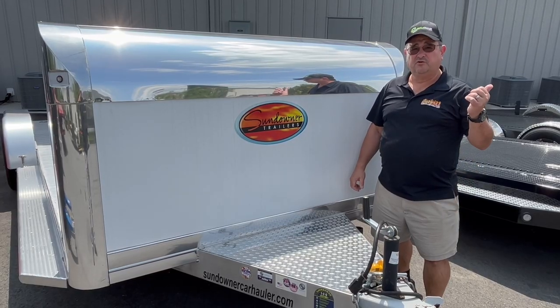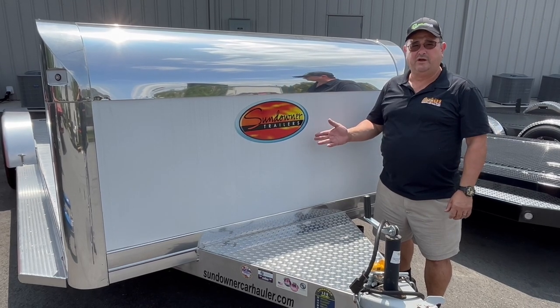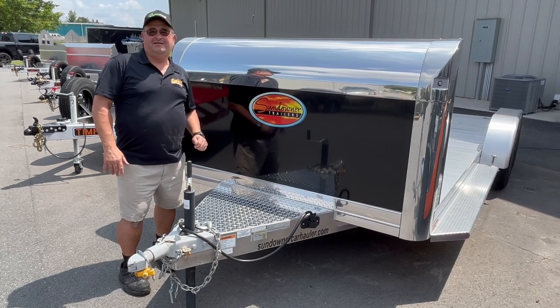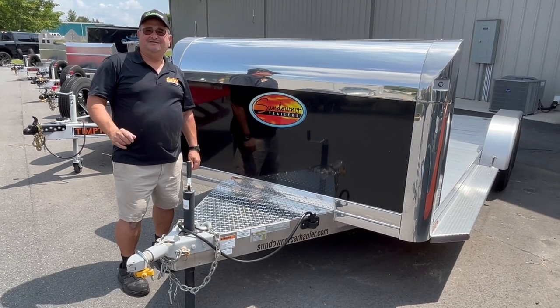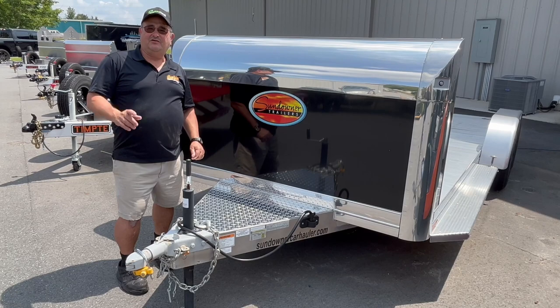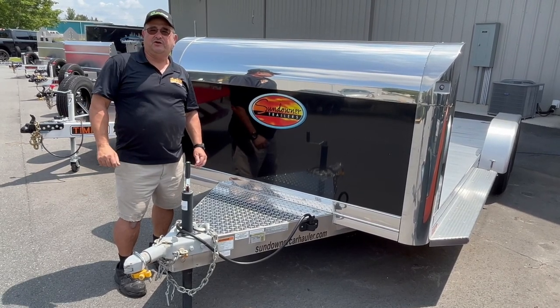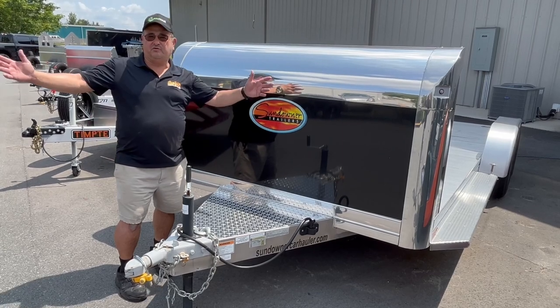Besides the 20-foot gray, we also have a 20-foot white nose and a black in 18-foot, so you have choices. Give me a call, look us up on the web, and I'll set you up with a Sundowner car hauler. This is Mike from Ocala Trailer, part of Bernie's Motorsports Complex.